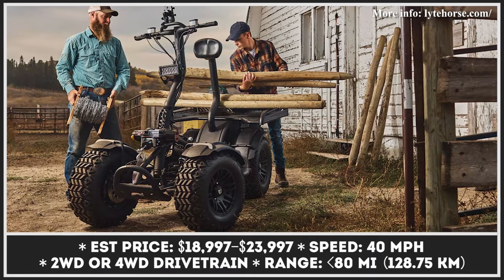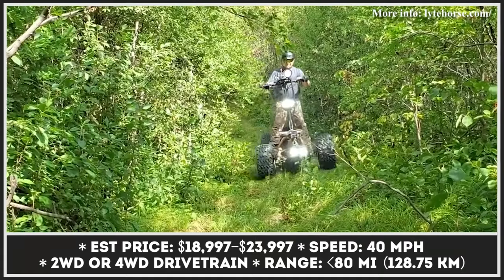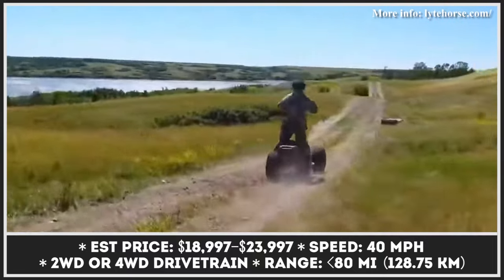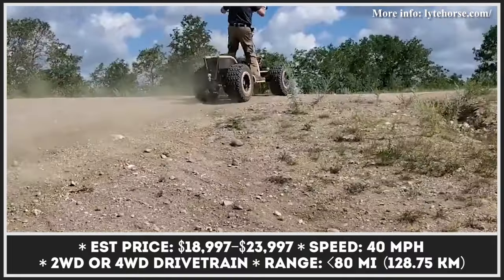Modern electric scooters come in different shapes and sizes. They can be as small as those ride-sharing scooters you see on roads every day, and as big as the Light Horse — a high-performance electric scooter with massive tires and four-wheel drive capabilities.